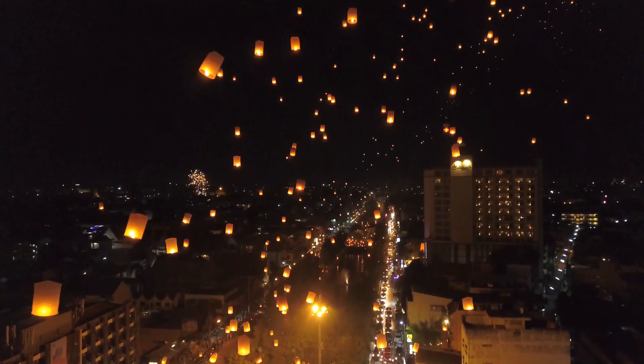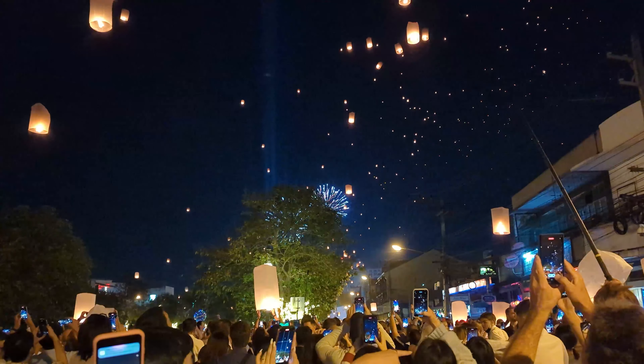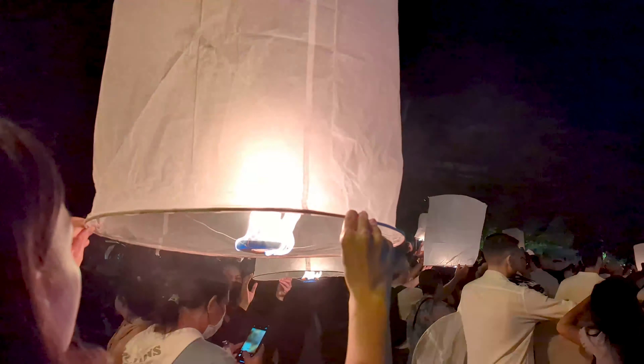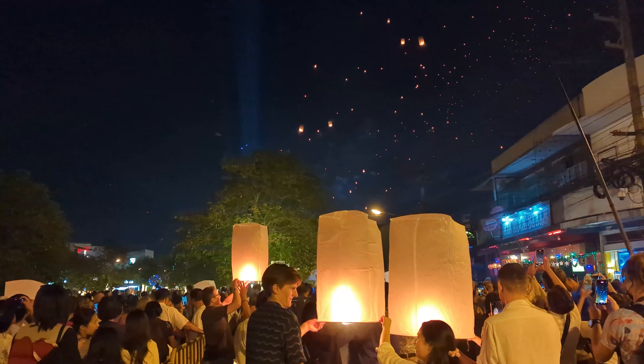You've probably seen photos online of the many hundreds of lanterns lighting up Chiang Mai skies, setting the scene for a unique and once-in-a-lifetime experience. Lantern festivals take place in Chiang Mai at various times throughout the year, including New Year's Eve and the November Yi Peng festival. We visited for New Year and even managed to get hold of our own lantern just in time to see in the New Year.